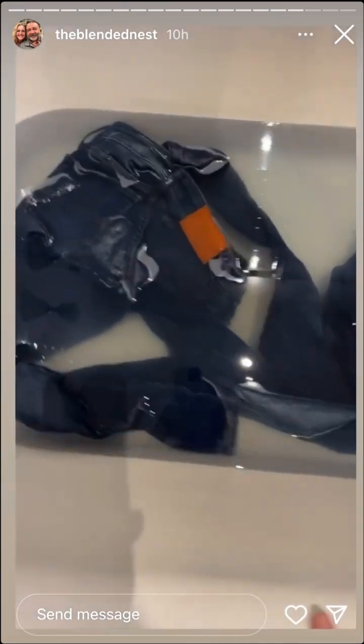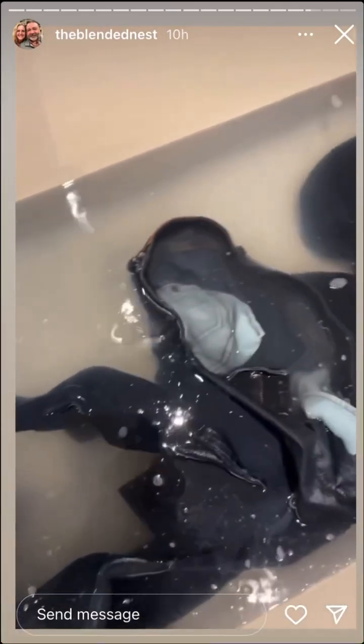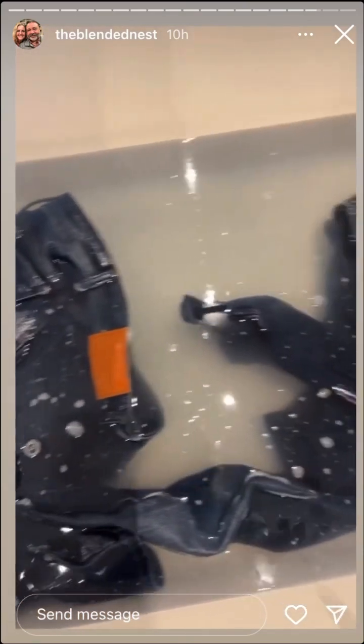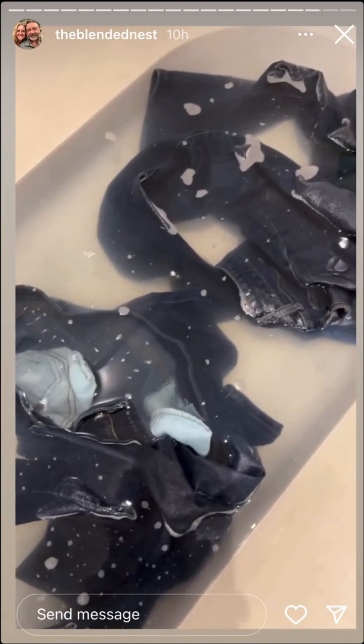Jeans update — the water's looking dirty. I think these have been in here for a couple of hours. The water has a blue tint but it's also dirty. I'm going to leave them in a little longer, then maybe do my kitchen towels next.